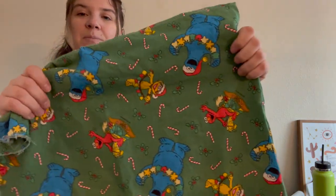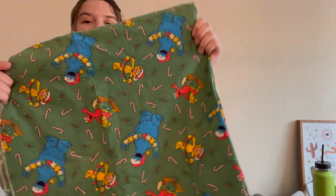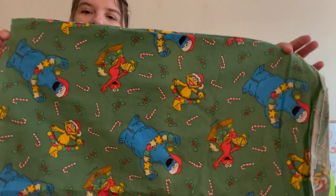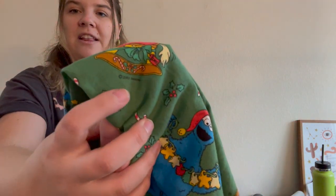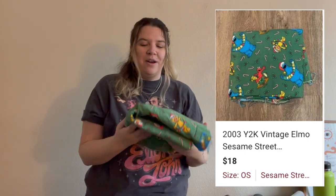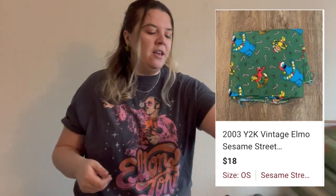I also got some fabric material — this is the second time I've found material at the bins. The first time it was Pokémon fabric that hasn't sold yet, but this one is Sesame Street Christmas fabric from 2003, so it's technically vintage at 20 years old. It might not sell until winter, or it might not sell at all, but I thought it was really cute and I wanted to save it from the landfill.